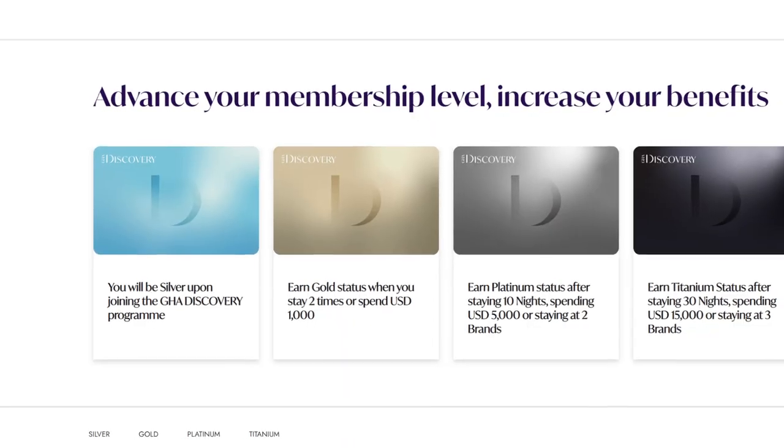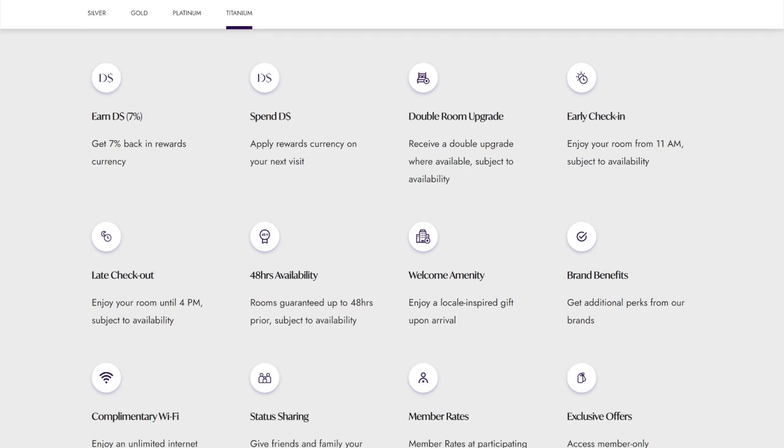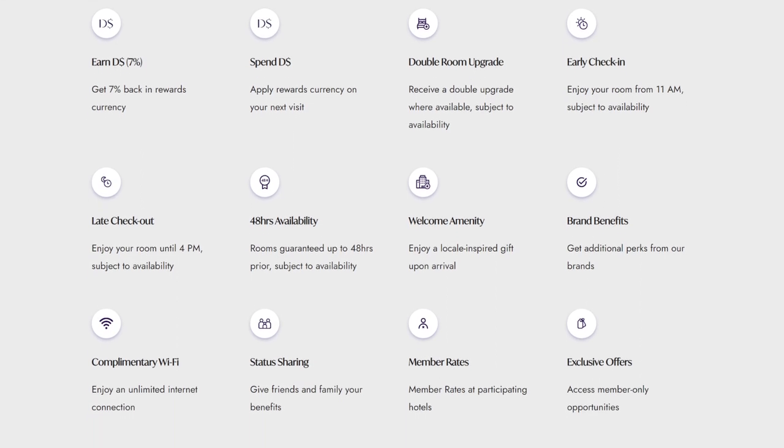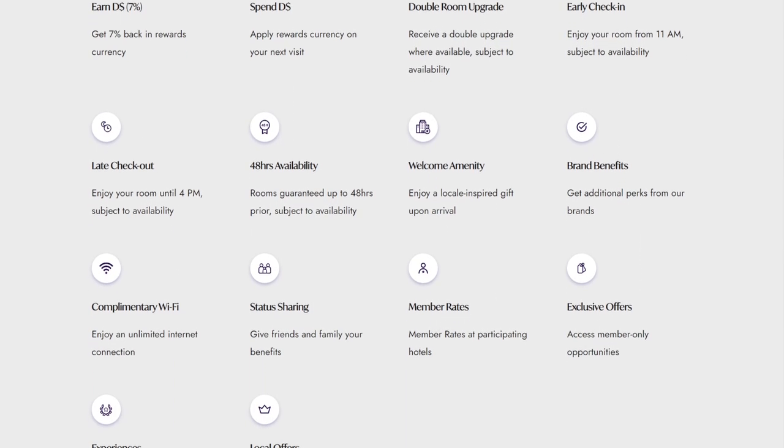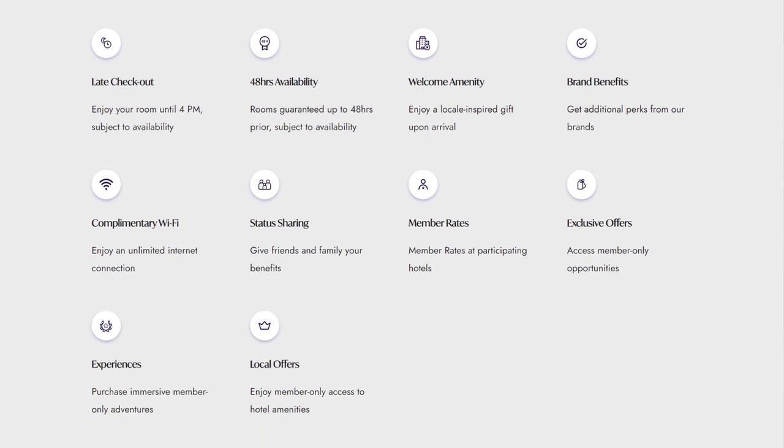There are four membership tiers in the GHA Discovery program, starting off with Silver for beginners and peaking at the Titanium tier. What you want is to reach the highest tier as it gives you double room upgrades, early check-in from 11am, late checkout till 4pm, a welcome amenity in your room, additional perks from the hotel brand you're staying at, and you get to nominate a friend or family member to share your Platinum status with.